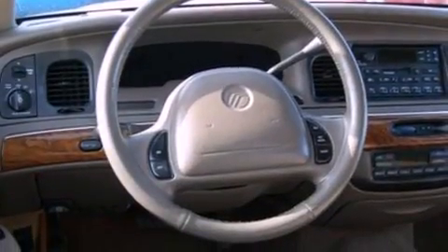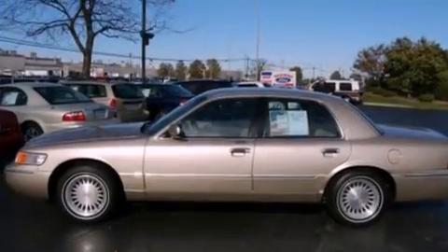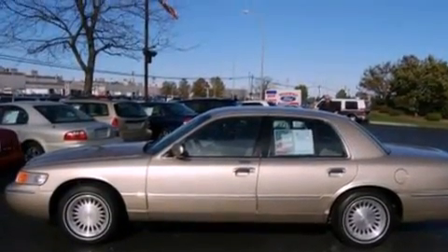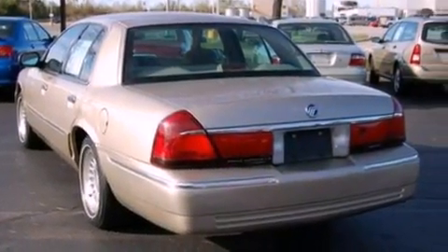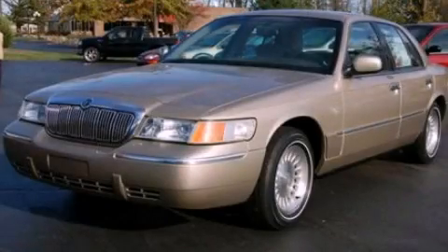Its top features include full-power accessories, cornering lights, front and rear reading lights, a multi-link rear suspension, a chrome grille, privacy glass, dusk-sensing headlights, a passenger-side airbag, and cruise control. Stop by today and test drive this automobile for yourself.